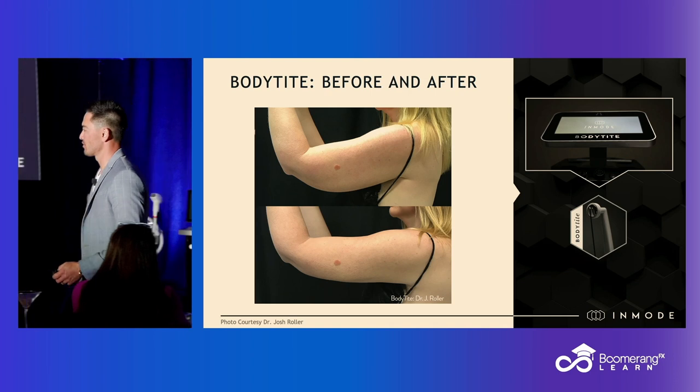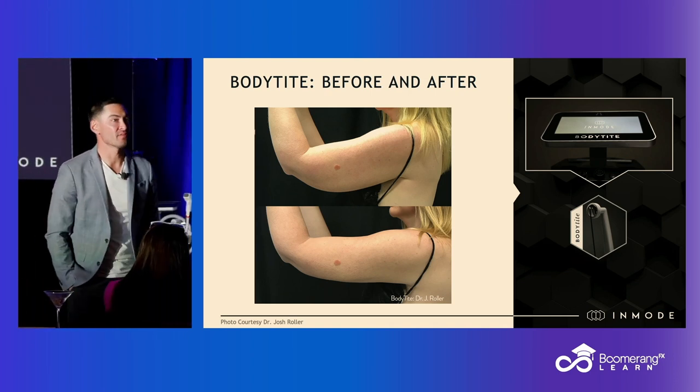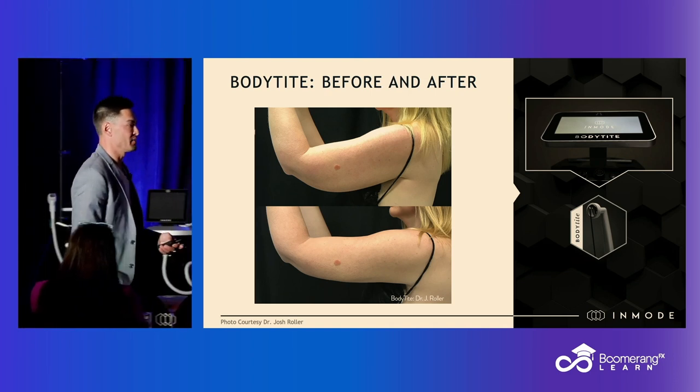These results are very easy to reproduce and very consistent. We get them time and time again.